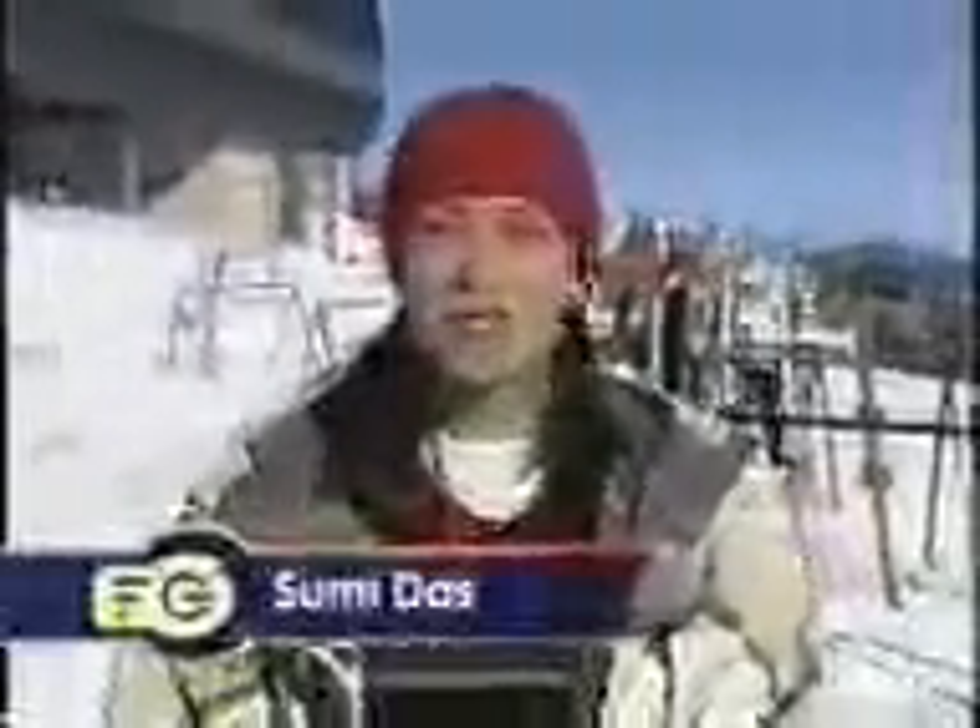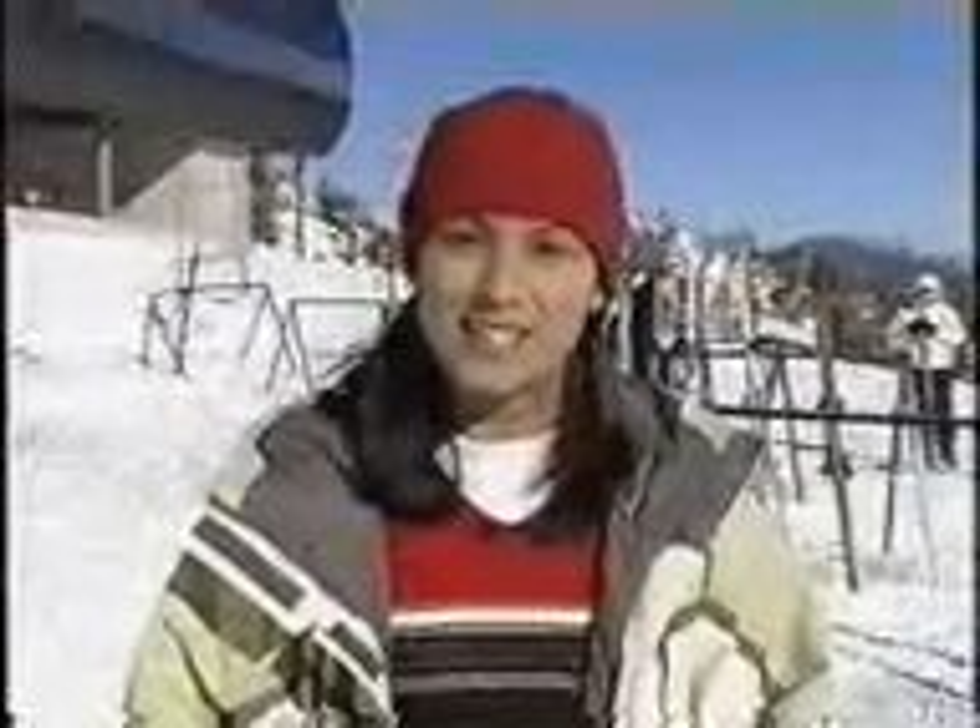Welcome back to this special snow tech edition of Fresh Gear. There's no winter sport that caters to speed demons more than the luge. The Austrians, Germans, and Italians have basically owned this sport since its inception. But the Americans aren't going down the chute without a fight — a high-tech fight. Here's how Team USA sliders are figuring out how to go faster.